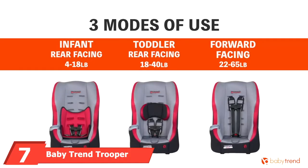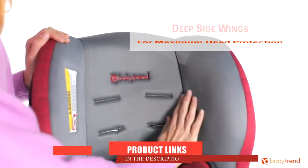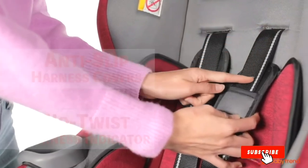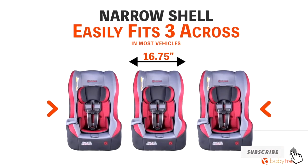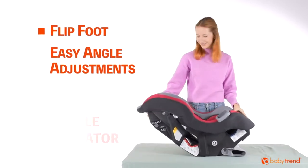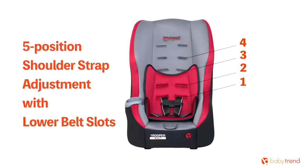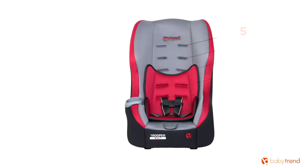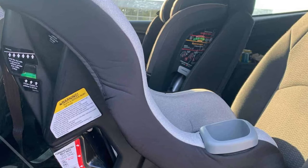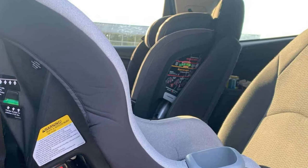Moving on to number seven: the Baby Trend Trooper 3-in-1 Convertible Car Seat. If you have a baby girl and want a car seat to suit her, there's nothing better than this pink convertible car seat from Baby Trend. With close to 400 positive buyers, it has three distinct modes: a rear-facing infant mode, a rear-facing toddler mode, and a front-facing toddler mode. The first two are for kids in the 4 to 40 pound range, and for kids above 22 pounds you can use the front-facing mode.